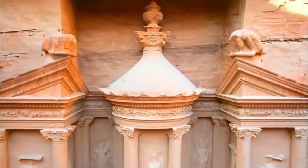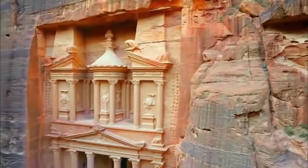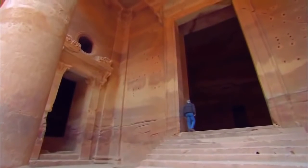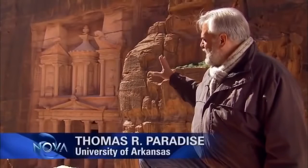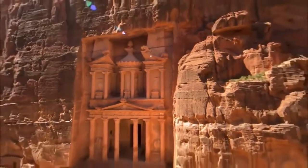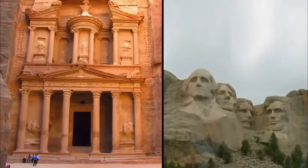Majestic columns rise from the canyon floor, topped by ornately carved capitals. Statues of mythological figures adorn its façade. A fanciful urn braces its roof, and a towering doorway leads inside to a room with three chambers. Here there is no elaborate carving — just the simple, natural beauty of the stone. And then we back away and realize not only is this building unique and fantastic, but it has been carved into the sheer face of living rock. The Treasury is actually a sculpture on a monumental scale: 80 feet wide and 127 feet tall, twice the height of the Mount Rushmore Memorial.